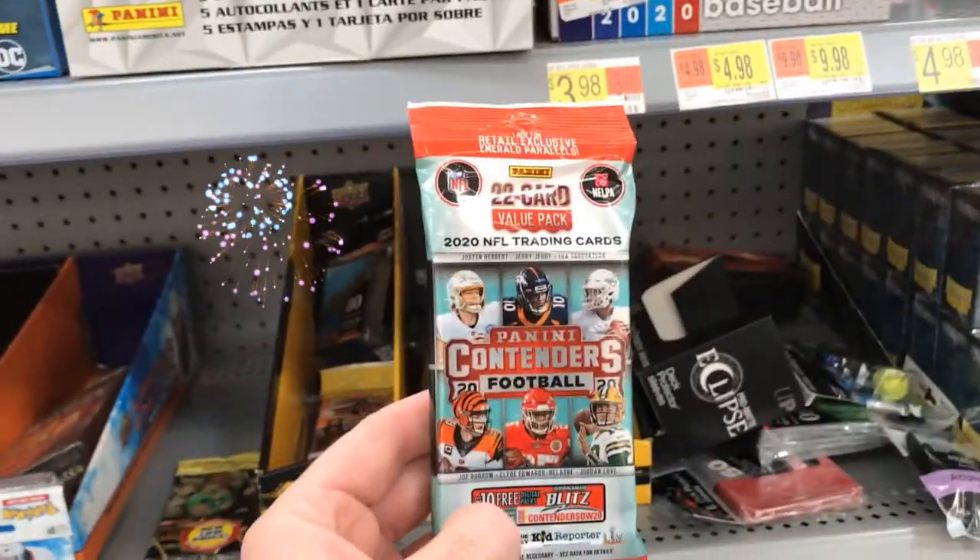Jackpot, baby — we found something! We're back here at the Lilburn Walmart. I just went in the store and was talking with a guy about searching for ball cards, told him I was on a card hunt. I looked underneath some wrestling packs where everything was sold out, and found some Panini Contenders football! I haven't seen this anywhere except a couple of videos on YouTube. It's probably not worth a lot, but it's something pretty cool. I'm pumped — I finally found something on my hunts today. I'm so excited!